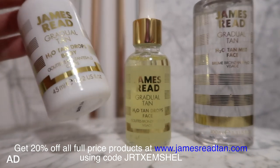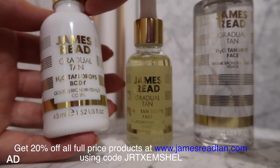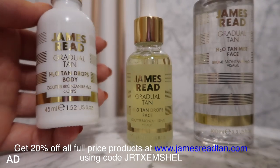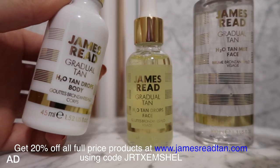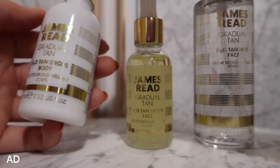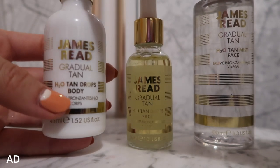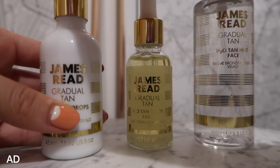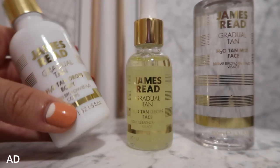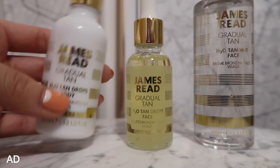It comes out as a natural caramel, so it gives an instant subtle sheen and a nice guide colour for application as well. One of the things people always say to me about fake tan is they actually like to see the colour come out because they're a bit scared otherwise. It also has aloe vera and hyaluronic acid to help prevent dryness. I love that James Reid products always use such good ingredients. And if you are someone who's maybe scared of fake tanning, this is great because you can put a lot of drops on, or just go for a few — it's completely up to you.